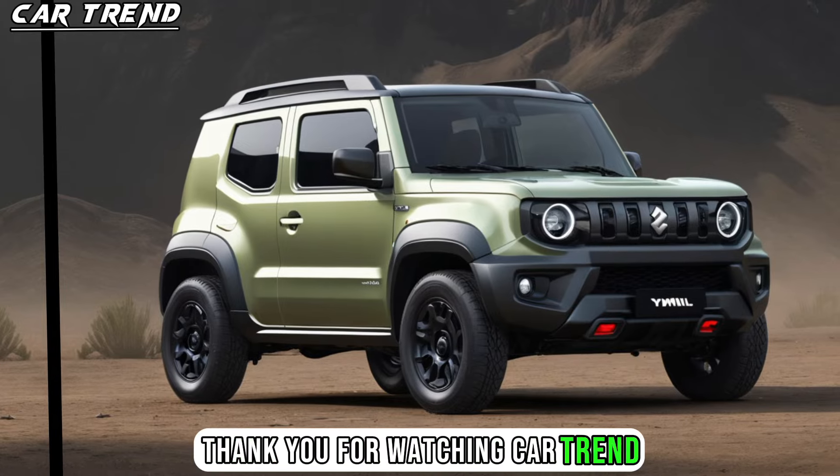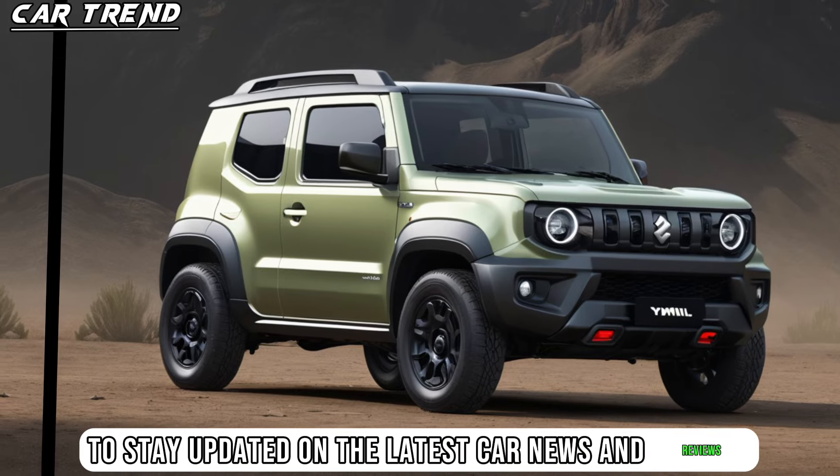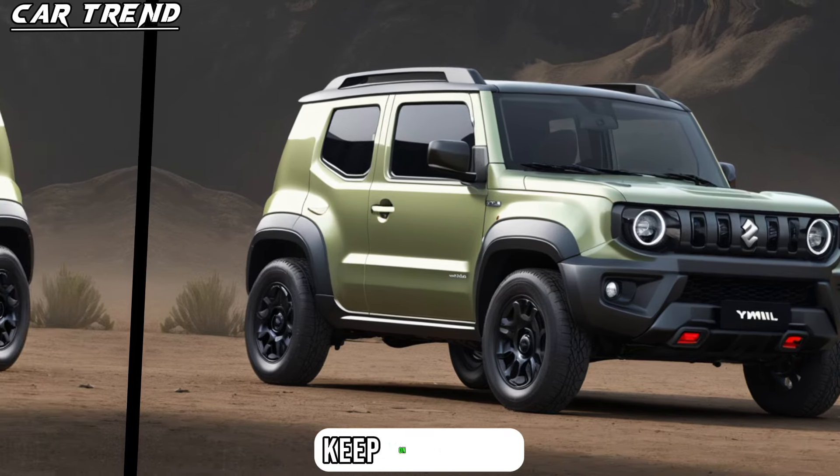Thank you for watching CarTrend, and don't forget to subscribe and hit the notification bell to stay updated on the latest car news and reviews. Until next time, keep on driving.